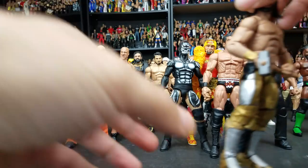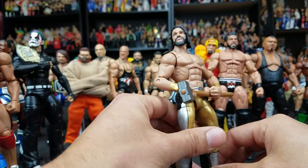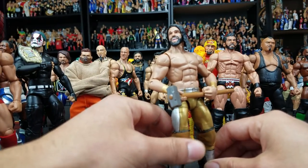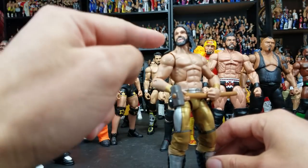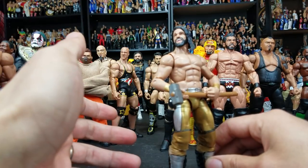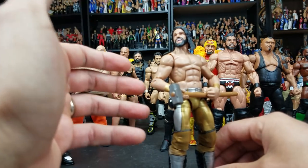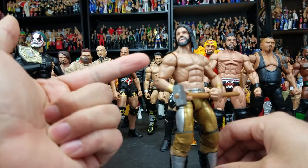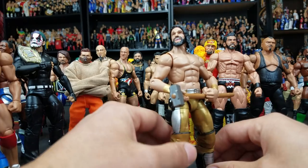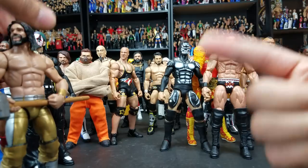Seth Rollins. We did get him in the recent basic line, the WrestleMania Series 34, but this is the Elite one that I made. I can almost guarantee — we'll find out here in the next month or so — that Elite Series 57 is supposed to have him. Pretty much any time Mattel has released a Seth Rollins in the basic, it's literally like a month or two before they release him in the Elite in the exact same attire. So if it's not the SummerSlam attire, I'm pretty sure it'll be this one — this is the Kingslayer attire. That should be in Elite Series 57.